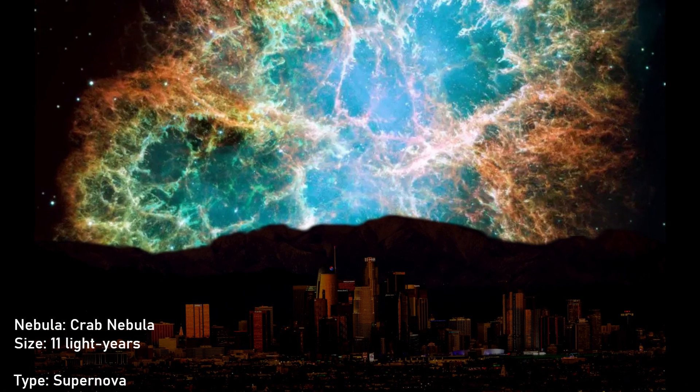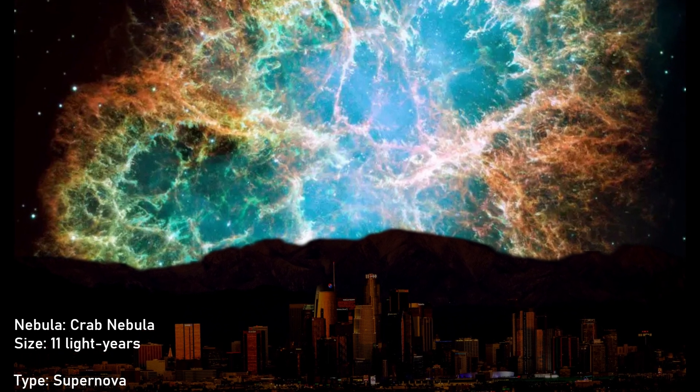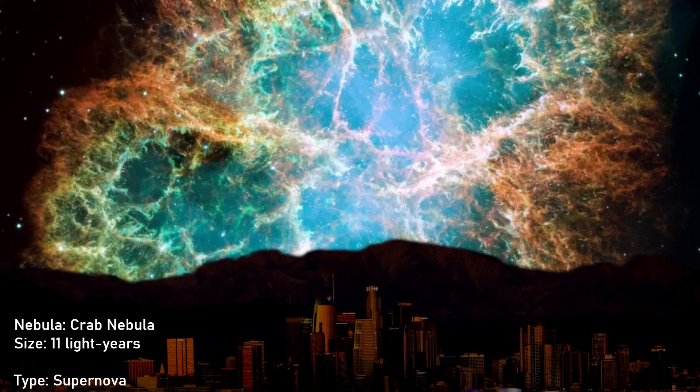Crab Nebula. Its size is 11 light-years. The center of this nebula consists of a neutron star known as the Crab Pulsar.